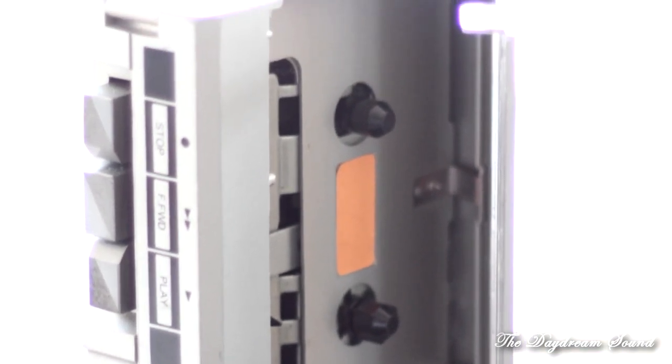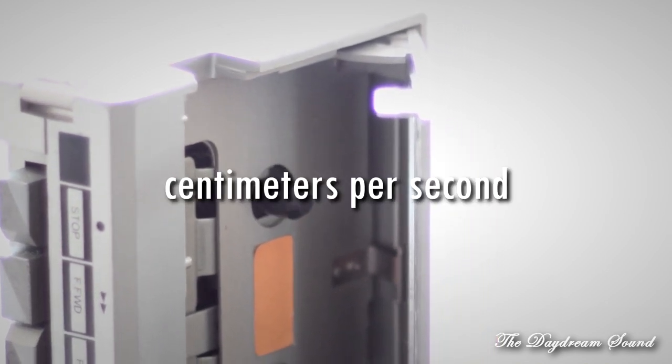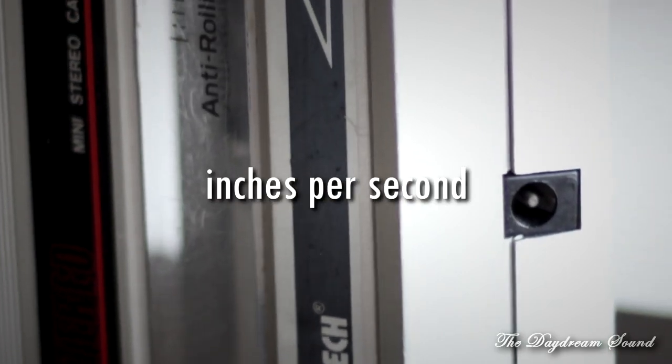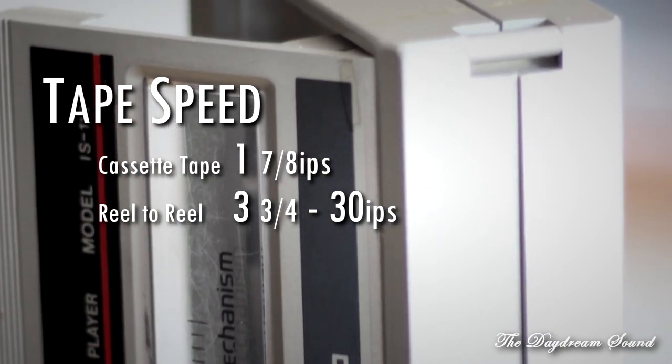Cassette tapes recorded and played back at a speed of four and three-quarter centimeters — not inches — per second. That's about one-and-something inches per second. You can see the difference in tape speed between analog reel-to-reel and cassette recorders.